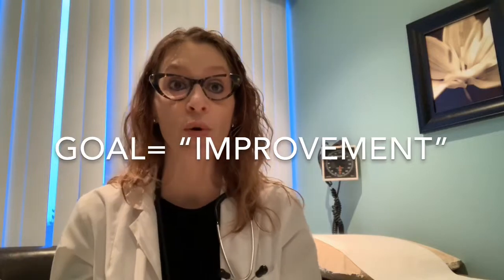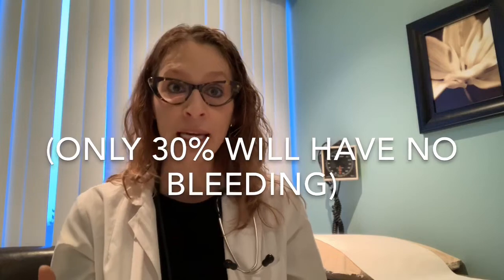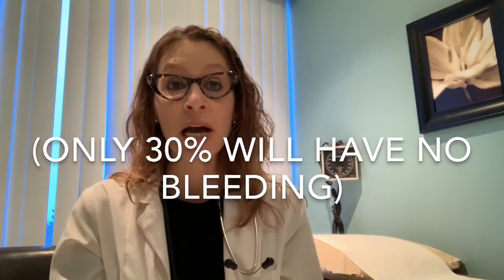The second principle is that we need to have realistic expectations and goals for the treatment. The overall goal is improvement — improvement in the amount of menstrual bleeding, or if it's being used for painful periods, improvement in the menstrual cramping. Unfortunately it is not a guarantee of no bleeding. About 30% of patients will be lucky enough to have no menstrual bleeding at all, but the remaining 70% will still likely have menstrual cycles.